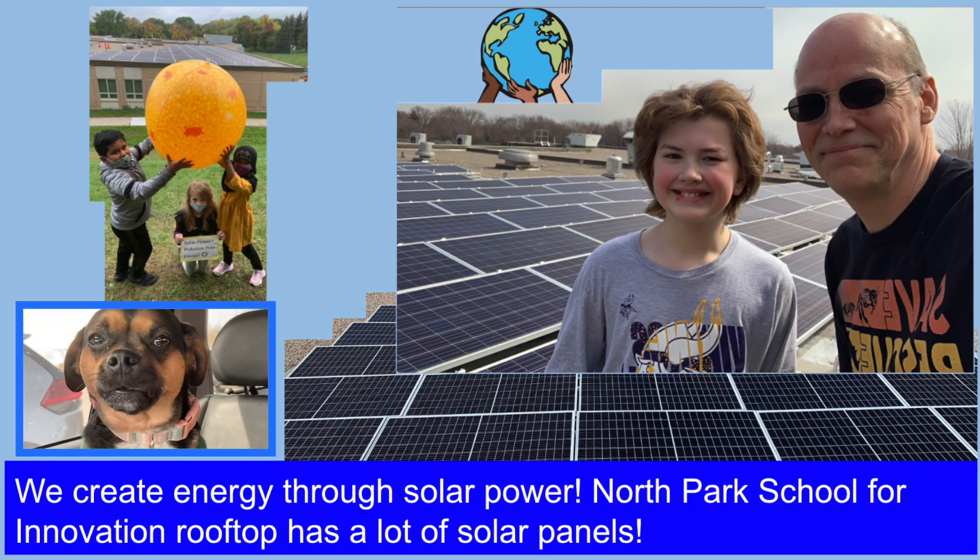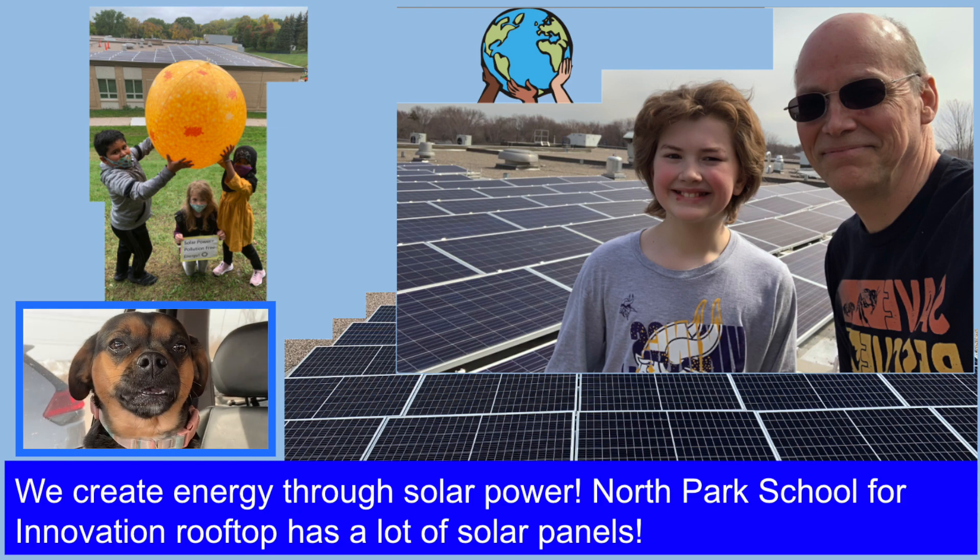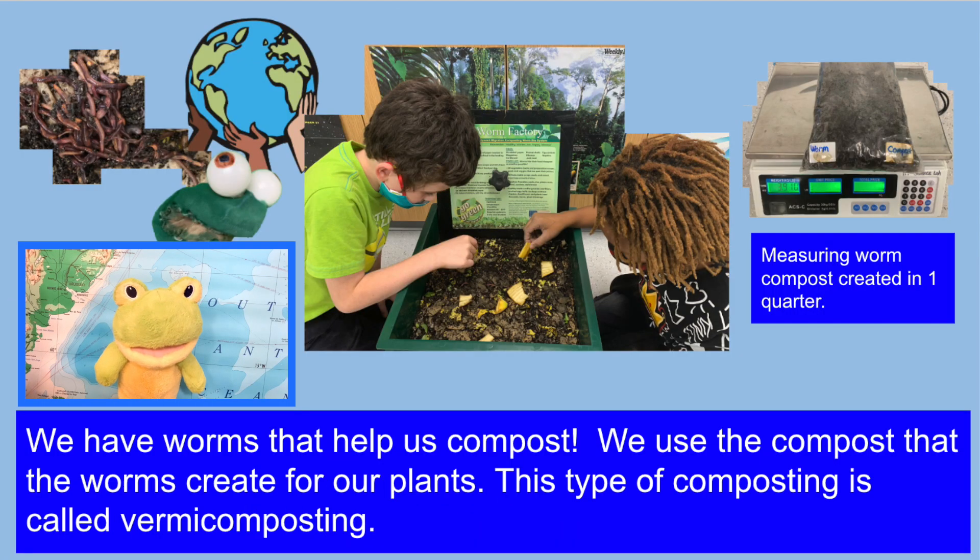North Park School for Innovation's rooftop has a lot of solar panels. We have worms that help us compost. We use the compost that the worms create for our plants.